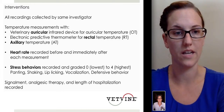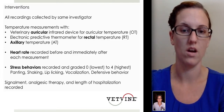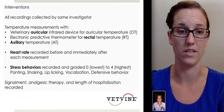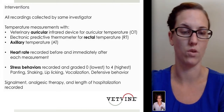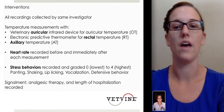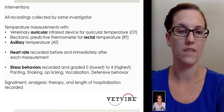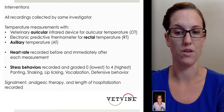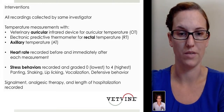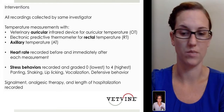All recordings were done by the same investigator to help with continuity, and each measurement was randomized — so some patients received readings rectally, then axillary, then ear, and vice versa. Heart rate was recorded before and after as a measure of stress. Particular stress behaviors were recorded and graded on a scale of zero to four. These included panting, shaking, lip licking, vocalization, and defensive behaviors such as trying to bite or requiring two individuals to complete the reading, particularly for rectal temperature. Signalment, analgesic therapy, and length of hospital stay were also examined.